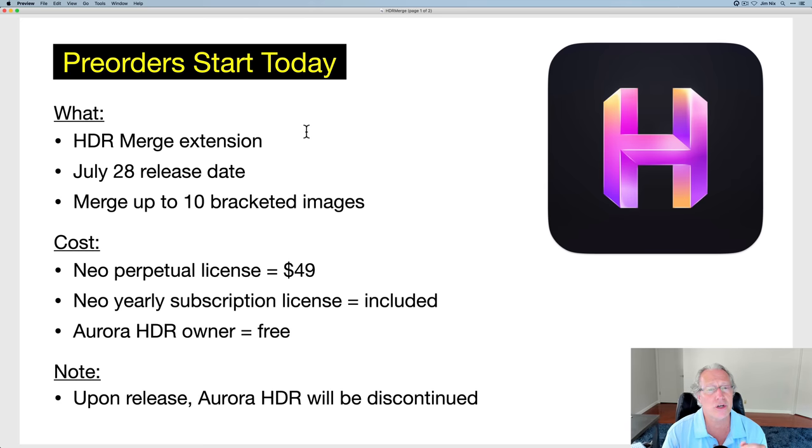They are calling it the HDR Merge extension — and 'extension' is a key word we'll come back to. The release date: they're announcing it today and releasing it on July 28th, so we're going to be playing with this in no time flat. If you don't know what HDR is, in short, it allows you to merge bracketed images to get a better tonal or dynamic range, getting more detail in highlights and shadows. It's a great way to overcome limitations of your camera.